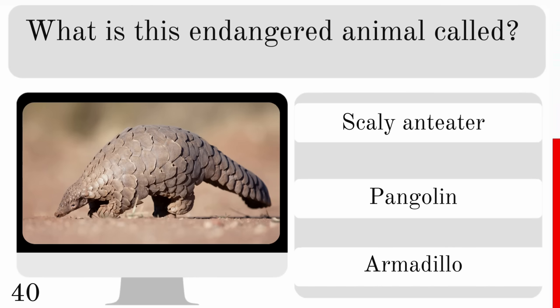Which animal is known to have the largest brain? The African elephant, sperm whale or giant squid? And the correct answer — the sperm whale.